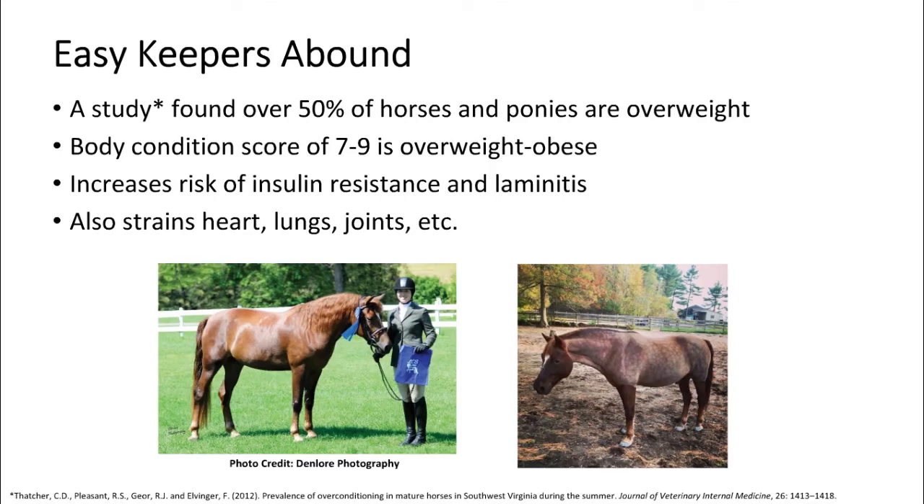Before we get started on the actual tips, I thought it would be a good place to start by talking about the prevalence of easy keepers. Not every horse we're going to discuss today is an easy keeper. However, statistically, we now know that about half of horses and ponies are either overweight or obese. I had a feeling a lot of you joining this breakout session might have an easy keeper in your program.